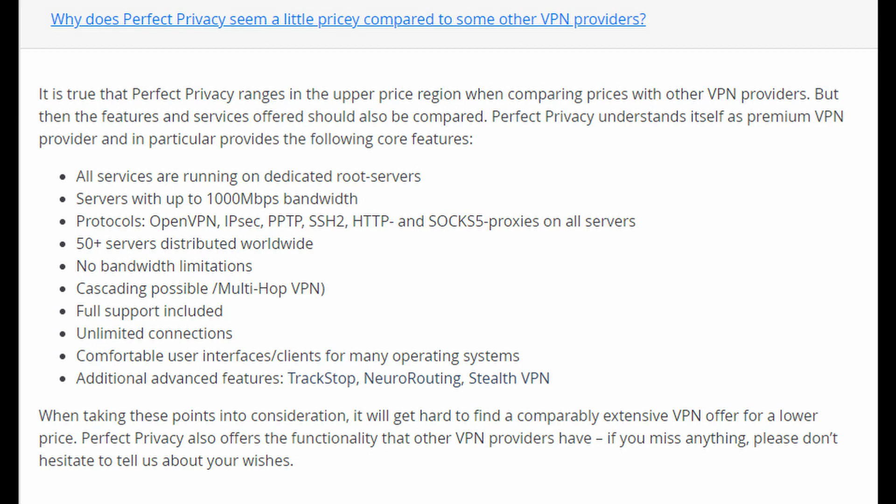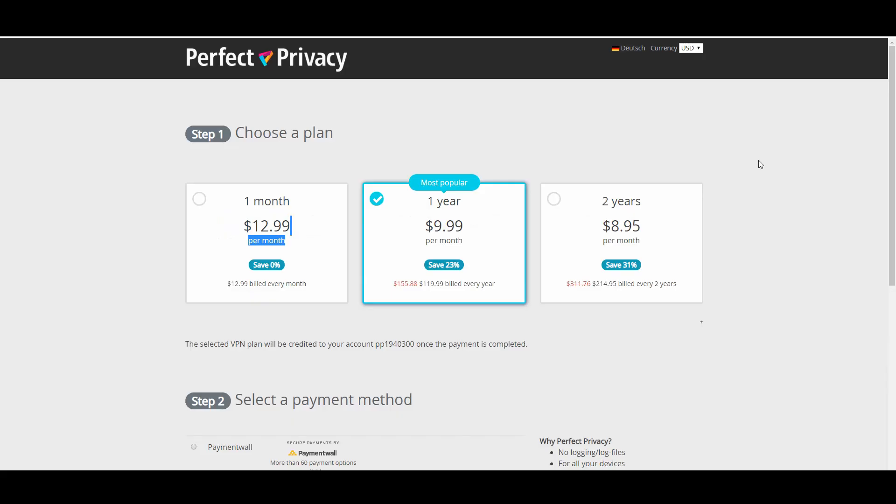Perfect Privacy is probably the most expensive VPN out there that people actually use and like. For one month, it's going to be $12.99. For one year, it's going to be $120 — very pricey. Two years is going to be $215 — extremely pricey as well. So it's not a cheap VPN, that's for certain.